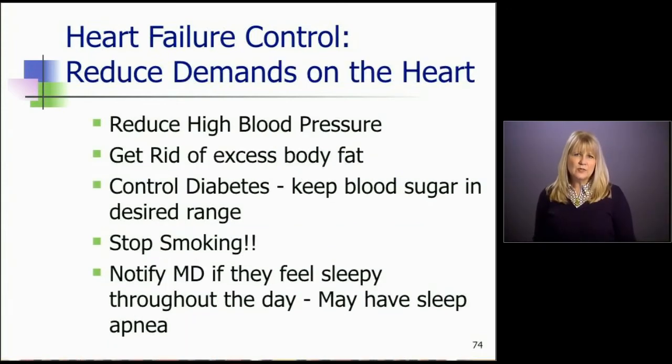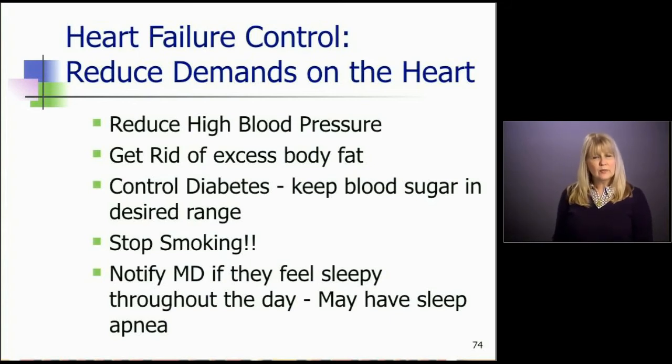We advise them to reduce demands on the heart. Demands on the heart would include high blood pressure, so they need to make sure their blood pressure is controlled with frequent follow-up. They should also get rid of excess body fat — obesity is a big strain on the heart. They should stop smoking if they smoke, and also control diabetes and keep their blood sugar in the desired range. When blood sugars aren't controlled, patients urinate more and can get dehydrated, making it very hard for us to adjust diuretics.